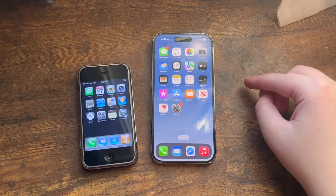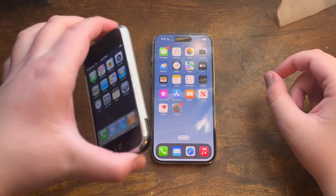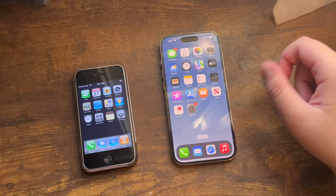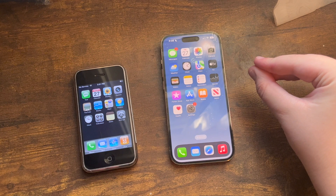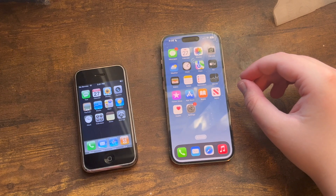Hello everybody, welcome back to another YouTube video. I am the iTunes Fanboy. In this video I thought I'd do a comparison between the first iPhone right here and the iPhone 14 Pro. How does the first iPhone compare against the latest iPhone 14 Pro, a smartphone that's 15 years newer than the original? Let's find out.